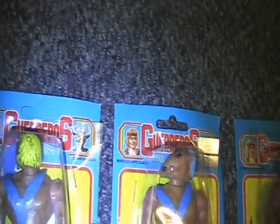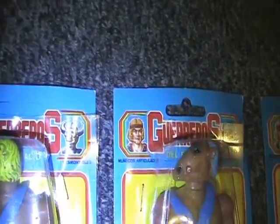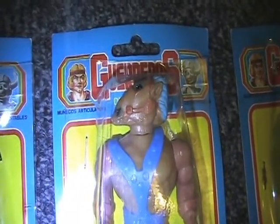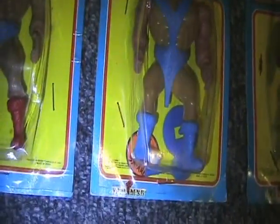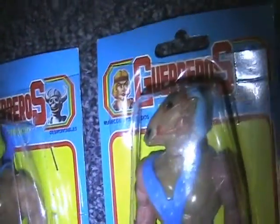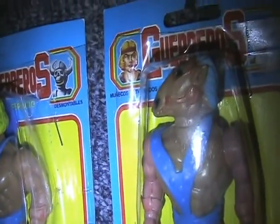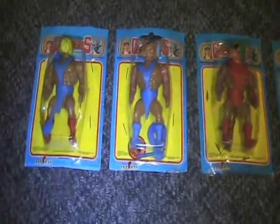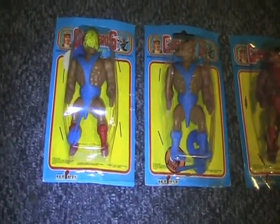The second one is one of my favorites. It's got like a horse head skull. It's like all the bodies are the same but different colors — very cool looking.